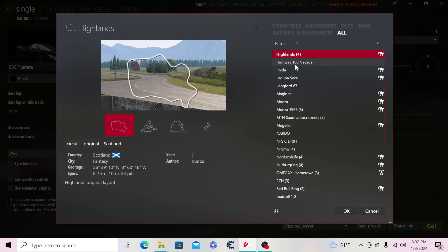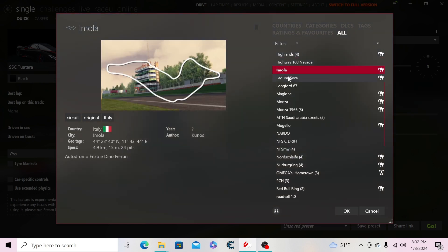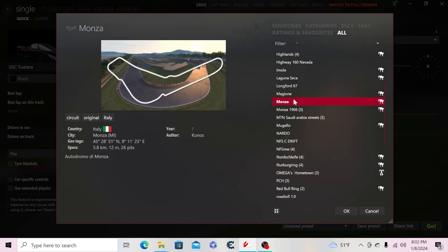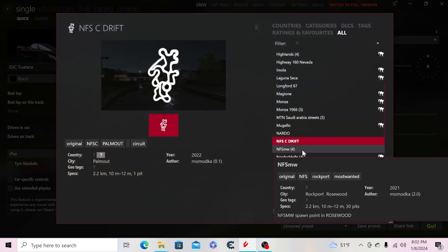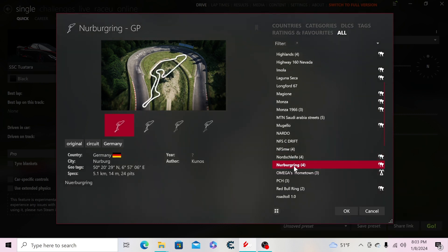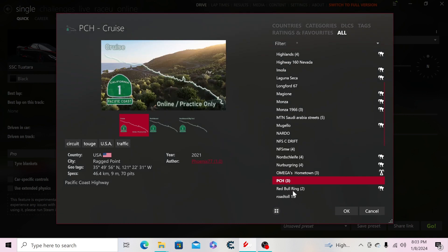For tracks: Highlands from the base game, the Highway 160 Nevada — which Koenigsegg and SSC used to test top speeds, with Koenigsegg using it in 2017 with the Agera RS — then the Imola, Laguna Seca, Longford, Magione, Monza, Monza 1966, NTN Saudi Arabia Streets, the Yellow Nardo, New Speed Carbon Drift, the Most Wanted map in Rosewood, and the Nürburgring Nordschleife and Nürburgring GP.